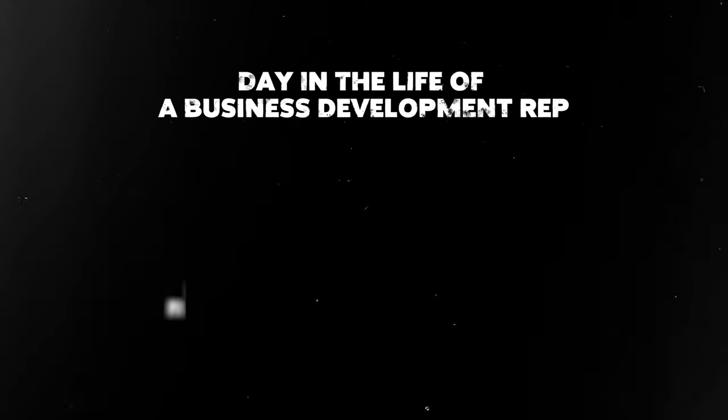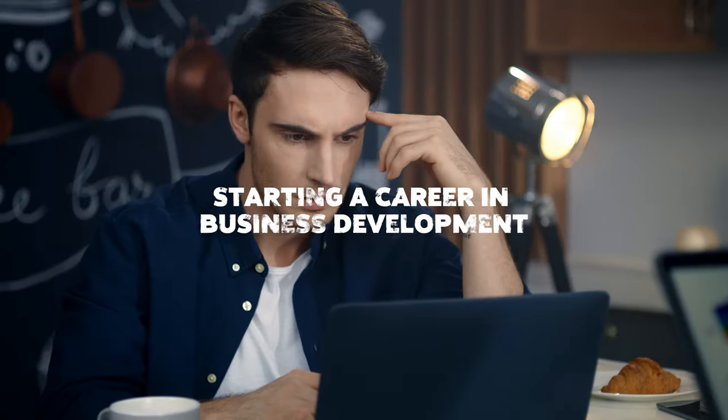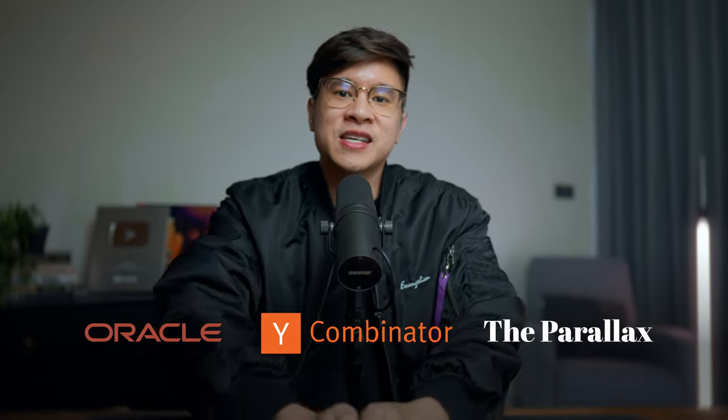In this video, I'm going to share the day in the life of a business development rep. If you're someone just starting a career in business development, or maybe looking for a job in business development, I'm going to give you the inside scoop. This is coming from somebody that has worked at Oracle, a Y Combinator-backed startup, and also has their own business and has hired their own employees as well.